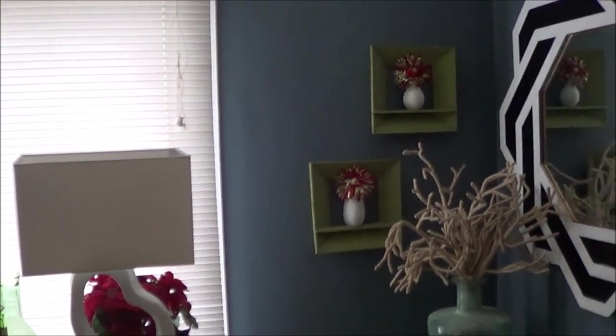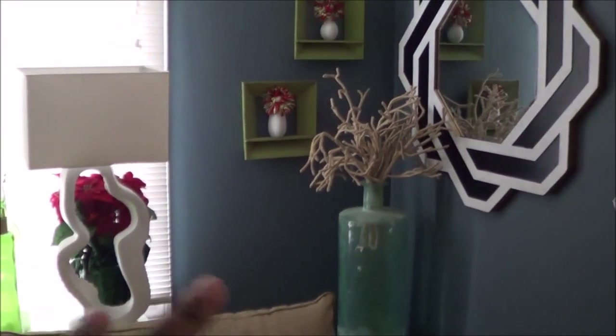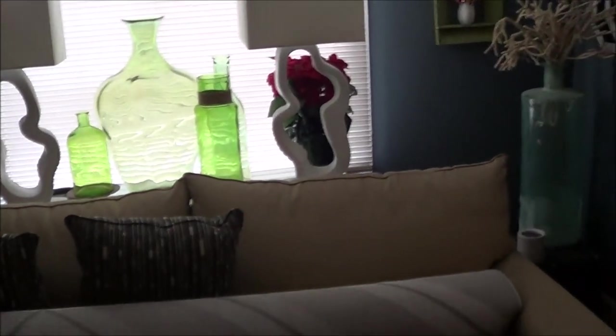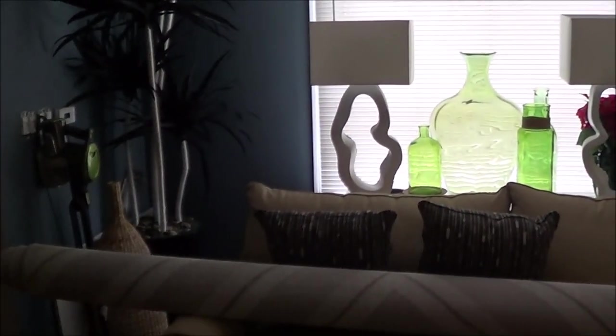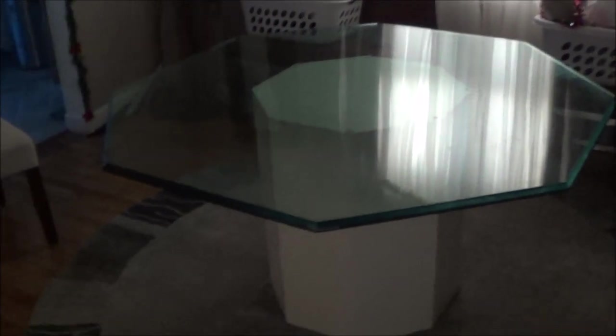I think a nice shelf with the plants cascading over in front of the mirror would be great. I don't know what I'm going to do with that vase — we shall figure it out. It's dark in here but everything is waiting to be picked up. These are the new chairs, so yeah, we shall see how this room transforms.